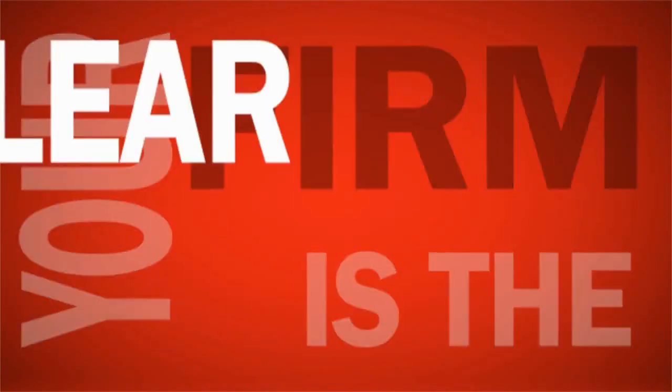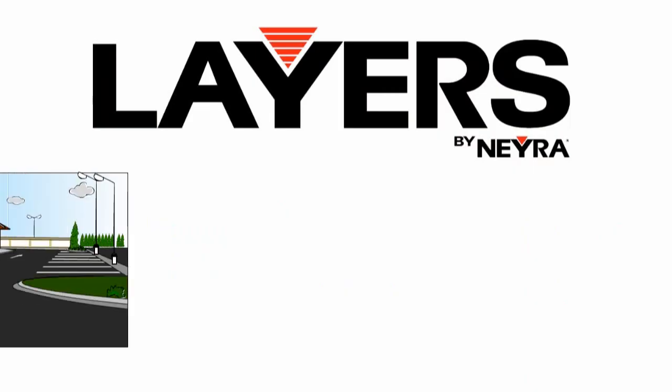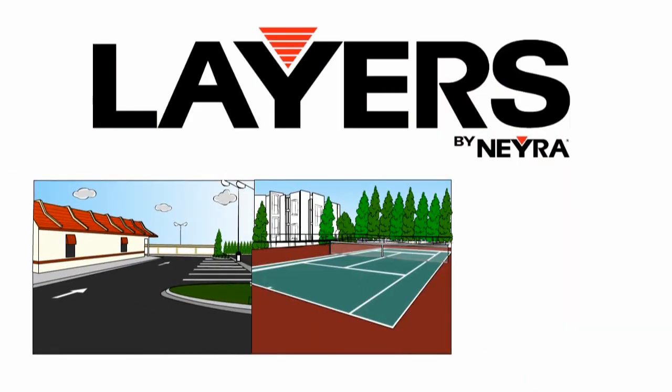It's a program that will help you grow your business while demonstrating to your customers that your firm is the clear choice to work with. Layers by Naira is about doing and showing you how. It's about delivering proven, tested results for parking lots, tennis courts, and running tracks.